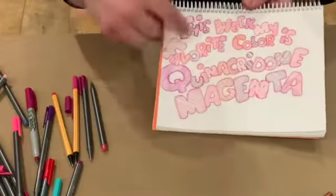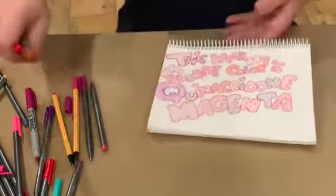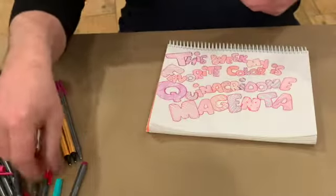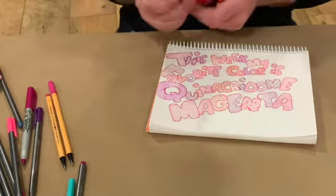There it is — this week my favorite color is quinacridone magenta. Now I'm gonna clean up all my pens, put them all away nicely, put the caps on, and then I'm gonna do a quick little ink-up with quinacridone magenta to show you what it looks like.